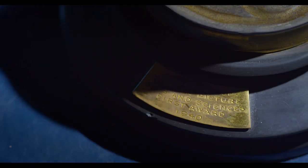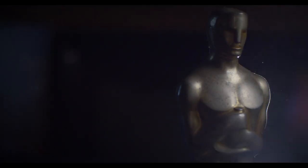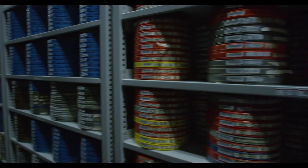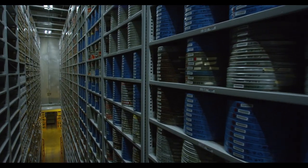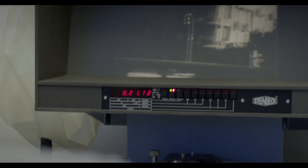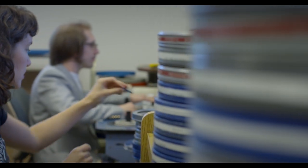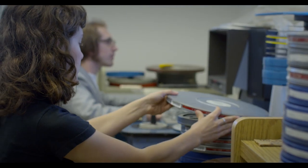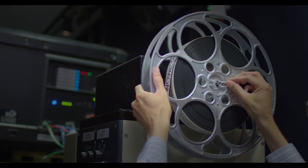John Ford won four Oscars over the course of his career — we have two of them. The ALF, the auxiliary library facility, is where our storage is. We're able to screen prints from this collection that are really pretty unique and rare, allowing us access to prints that sometimes are really not available elsewhere. That's another great thing that the IU Cinema offers: a chance to see classic films that many of us have never seen on the big screen before.